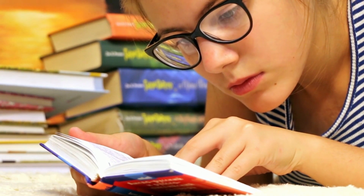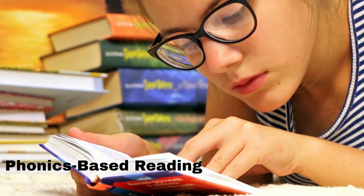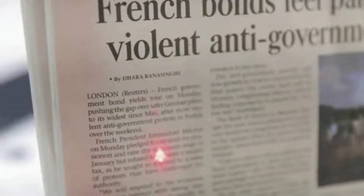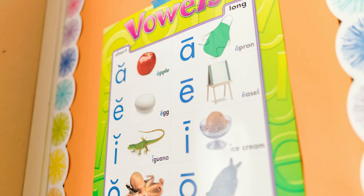1. Phonics-Based Reading Program. A phonics-based reading program is one of the best ways to help a student with dyslexia learn to read. This type of program teaches students the sound that each letter makes and how to blend those sounds together to form words. It is important to find a program that is specifically designed for students with dyslexia, as they often require a different approach than other students.